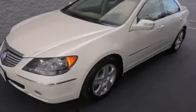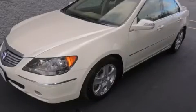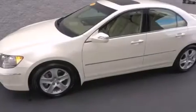This is a 2008 Acura RL. It has a 3.5-liter six-cylinder engine, an automatic transmission, and all-wheel drive.